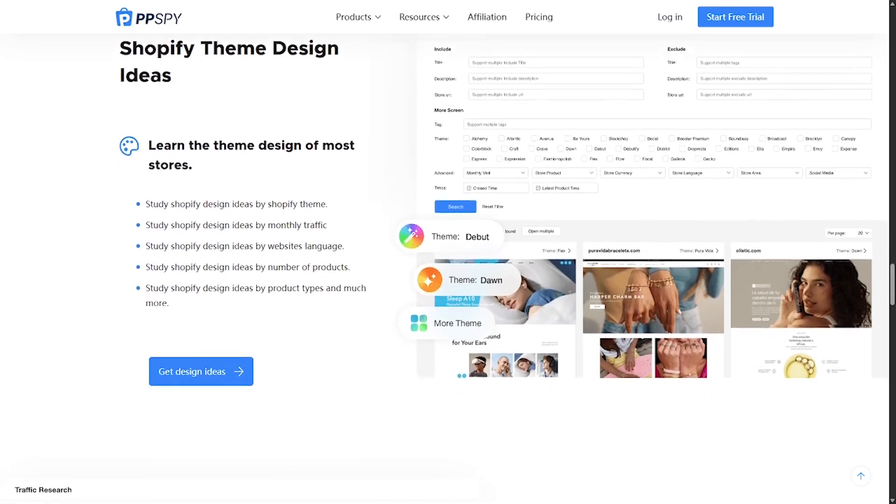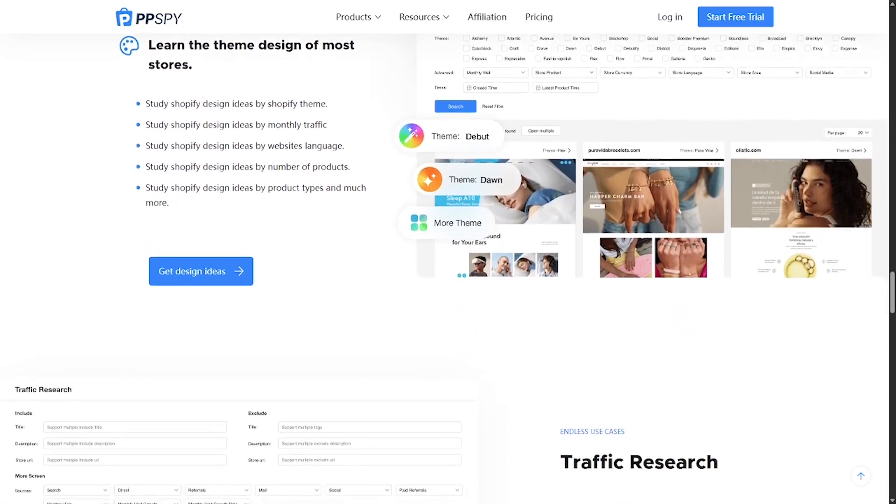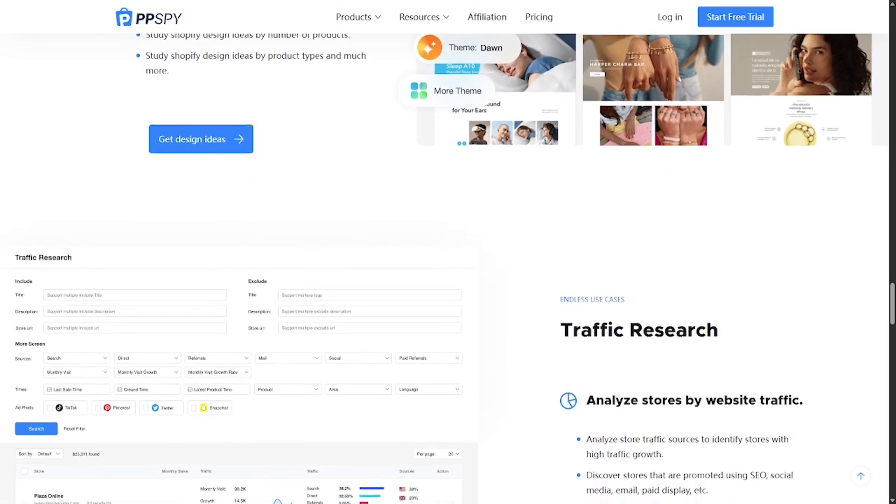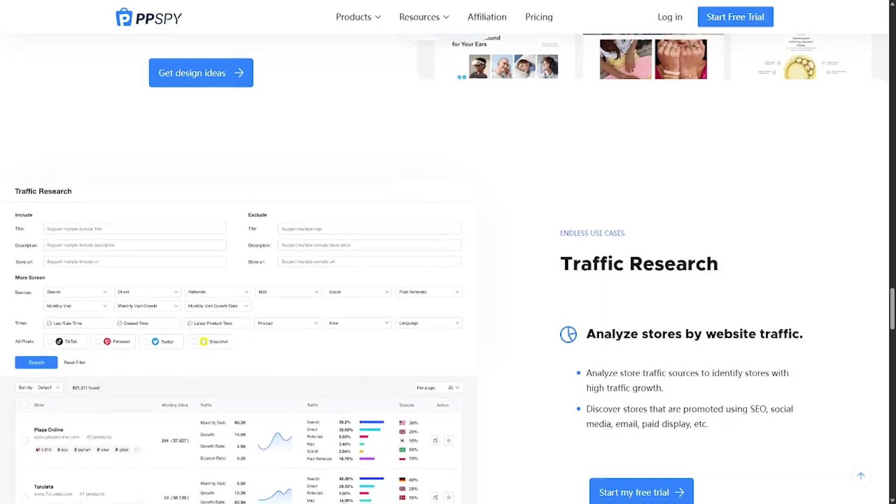15-day competitor sales tracking, advanced keyword and niche filters, product discovery across categories, one-product store detection, and a Shopify theme analyzer for UI inspiration.